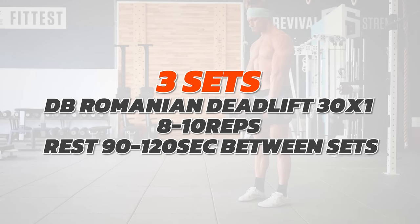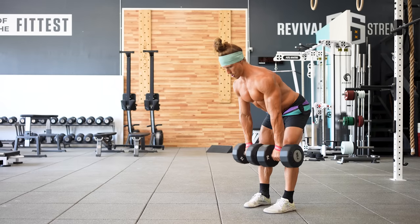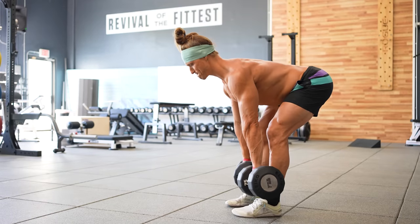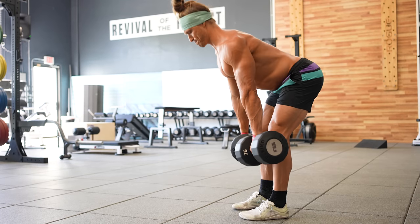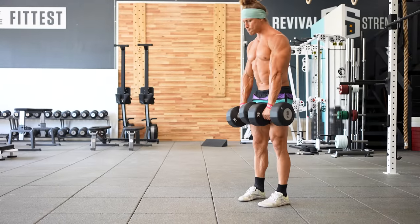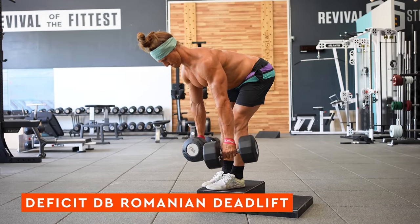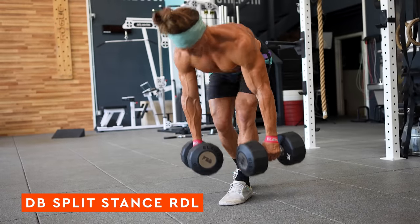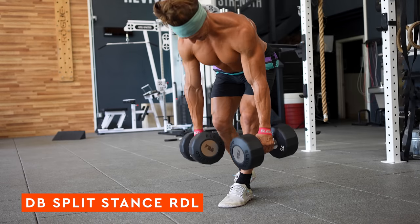Next up is the second lower body exercise: three straight sets of dumbbell Romanian deadlifts. Use a three-second tempo down to the floor, fast back up. Key technique point: keep the dumbbells in front of your body to maintain constant tension throughout the range. Do eight to ten reps per set with 90 seconds to two minutes rest between sets. Variations include the deficit dumbbell RDL or the split stance RDL, training each leg equally.